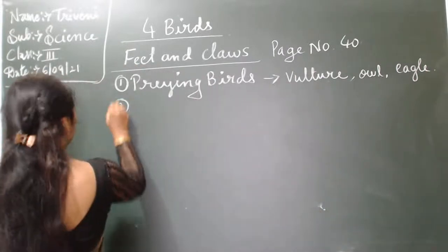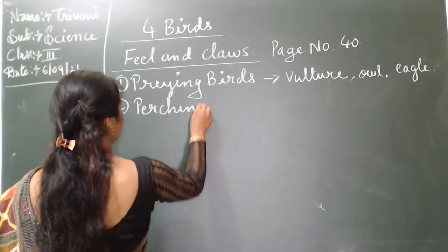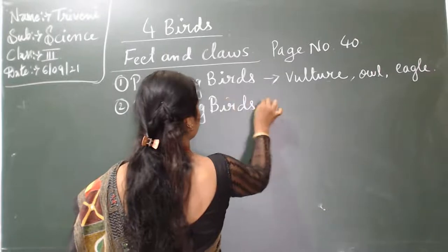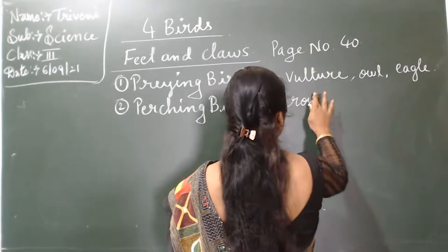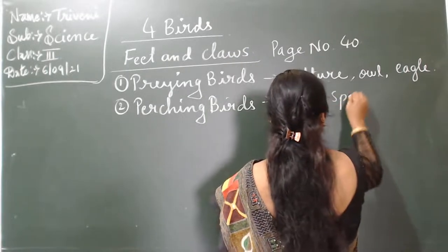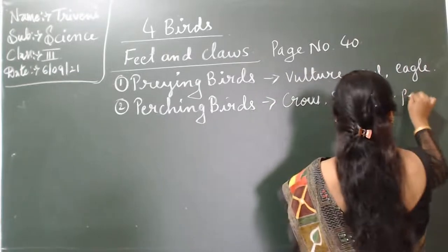Second one: perching birds. Examples: crow, sparrow, and pigeon.